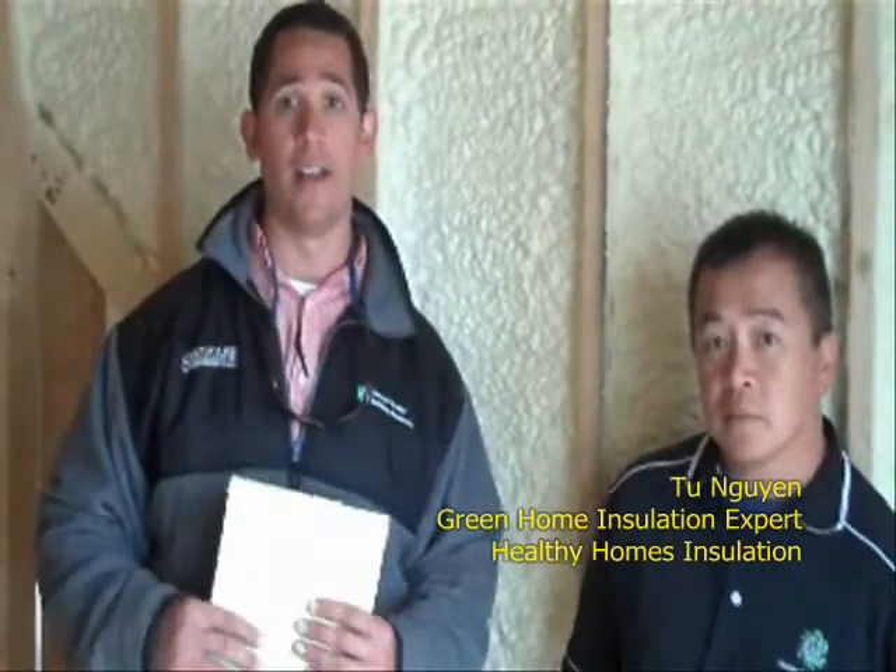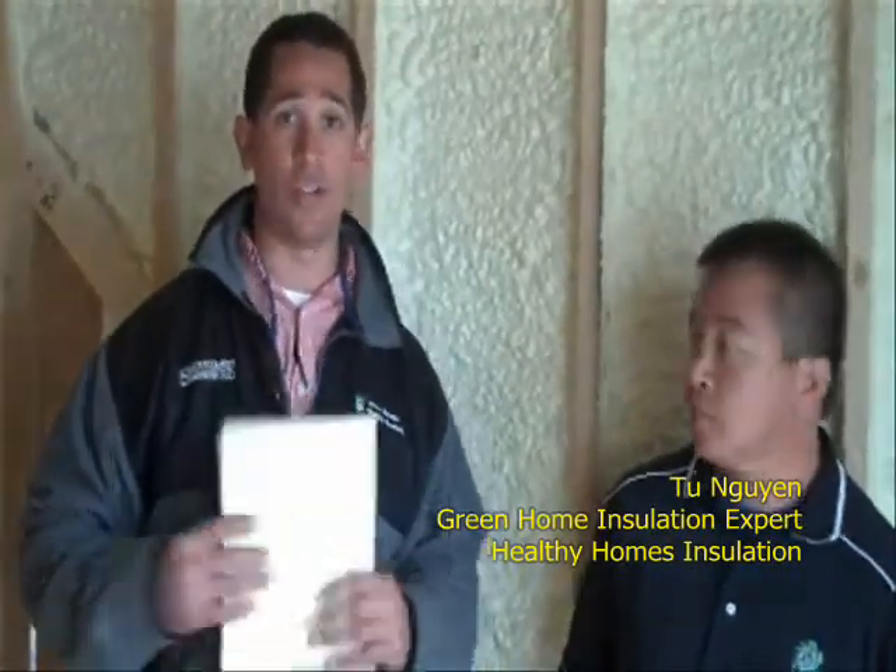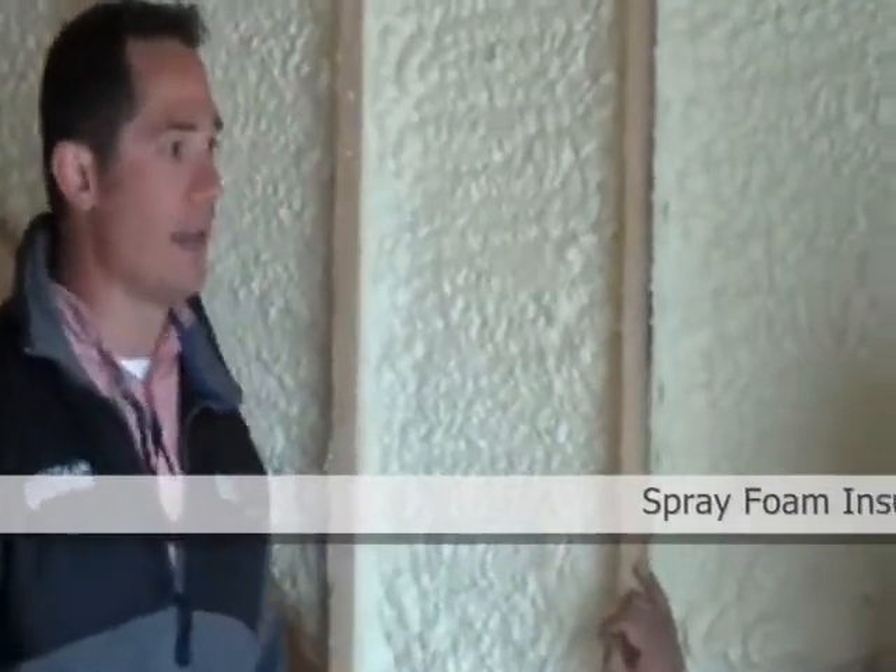A typical power bill on a home like this is probably about $150. So you're saving maybe $100 a month just on your power bill alone, and the savings we have on heating and cooling costs. So this is 2-Win with Healthy Homes Insulation. Tell us a little bit about the foam and the difference between a Healthy Home and a fiberglass insulated home.